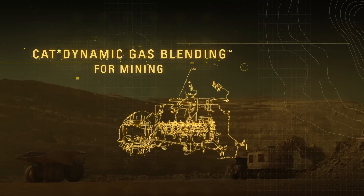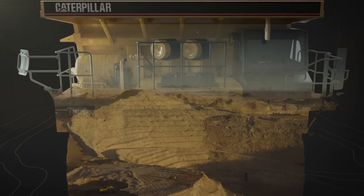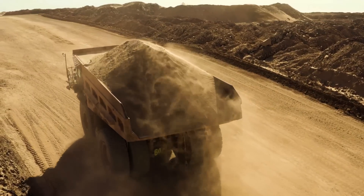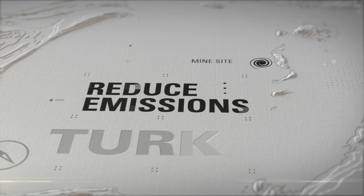Cat Dynamic Gas Blending helps mining trucks save millions in fuel costs by using LNG over diesel while maintaining the same performance, payload and reliability as our diesel trucks. Mines around the world are adopting DGB, reducing their fuel costs by 30% and improving their air quality emissions.